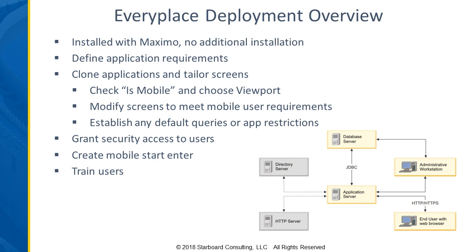From a deployment perspective, EveryPlace is definitely going to be the quickest to deploy because you don't have any additional setup to be done from a hardware infrastructure perspective. It's a nice way to pilot a mobile solution.